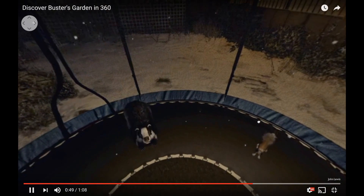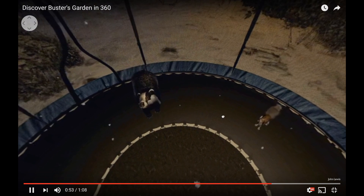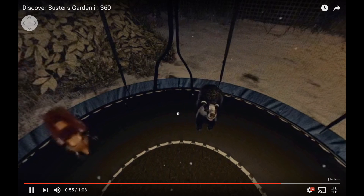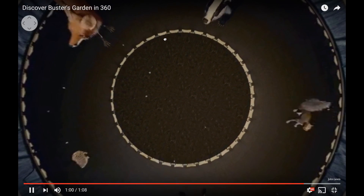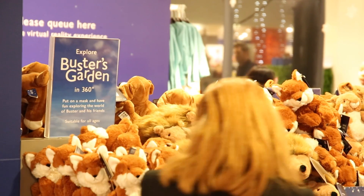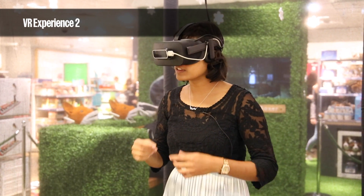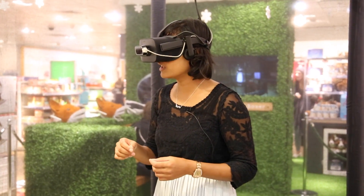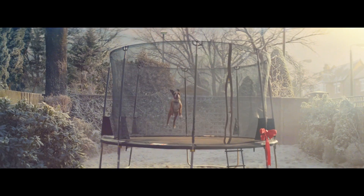It's a 360-degree video experience, which means I'm not interacting with it, so when I look around I'm standing in the middle of the trampoline in the garden watching the snow fall, and the foxes and the badger and the hedgehog are all jumping around me. I find myself in an animated garden — it's the family's garden that you see in the advert.